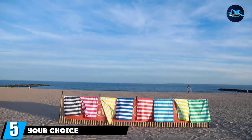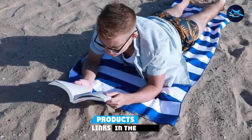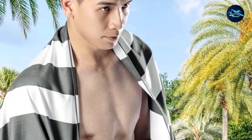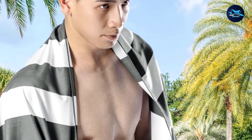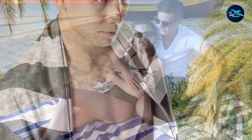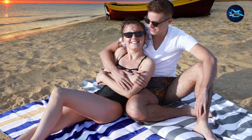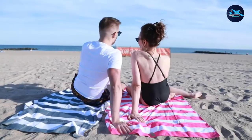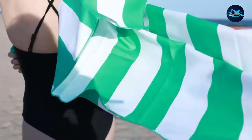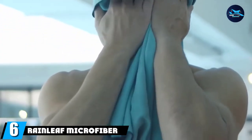The number five position is held by the Your Choice microfiber beach towel. This towel is made with a mix of synthetic polyester and nylon microfibers. The microfibers keep sand on the fabric surface, making it easy to remove. The synthetic fiber blend dries more quickly than cotton and allows the fabric to be extra durable while remaining extra thin. Because it's thinner than traditional terry cloth towels, it can easily be rolled up to go in its included travel case.